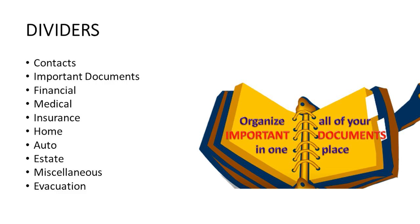These are the dividers I have in my grab-and-go binder — you may want to tailor it to what you need. What I have is: contacts, important documents, financial, medical, insurance, home, auto, estate, miscellaneous, and evacuation. We're going to discuss what documents you keep in each division. I encourage you to download this PDF checklist — it's in the links below this video and in the pinned comment — listing all the documents you may want to consider keeping in your grab-and-go binder.